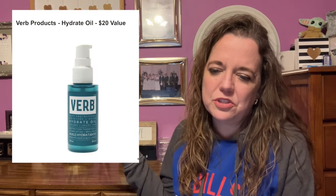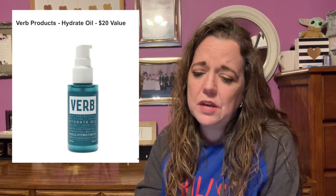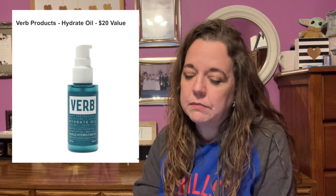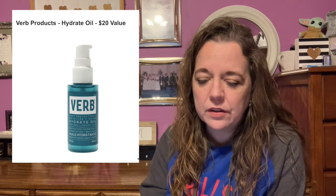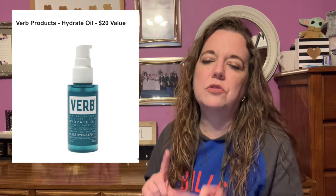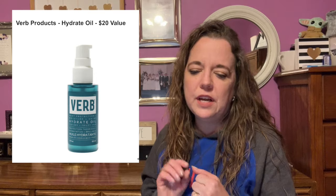Here is the next item in customization number six: the Verb Products Hydrate Oil, with a $20 value. It protects, smooths, and hydrates your hair with key ingredients including argan oil and babassu oil. Hot styling tools are no match for this hair care must-have, as it protects strands up to 450 degrees. It's for dry and frizzy hair, scented with amber and warm jasmine, and is vegan, cruelty-free, paraben-free, gluten-free, and sulfate-free. Two ounces or 60 milliliters. Apply two to three pumps to damp or dry hair, with or without heat styling. No shipping restrictions.